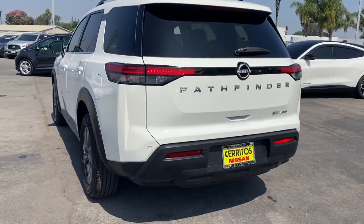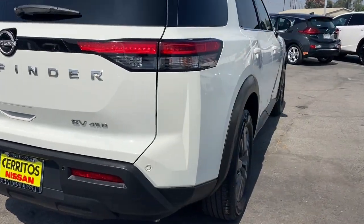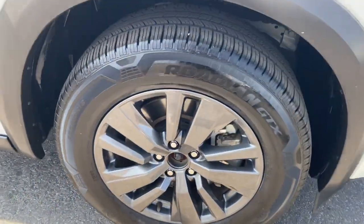Rise to the challenge in style in this handsome Pathfinder. This three-row SUV offers standard driver assist safety features, impressive towing ability, thoughtful family-focused amenities, and a smooth, quiet ride.